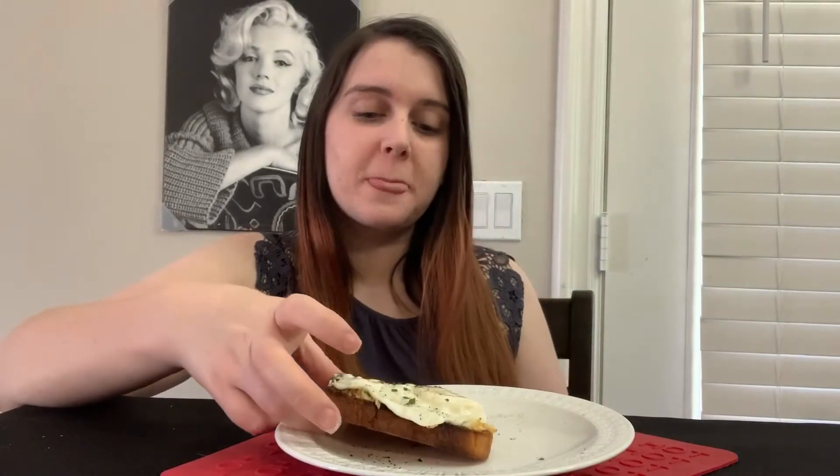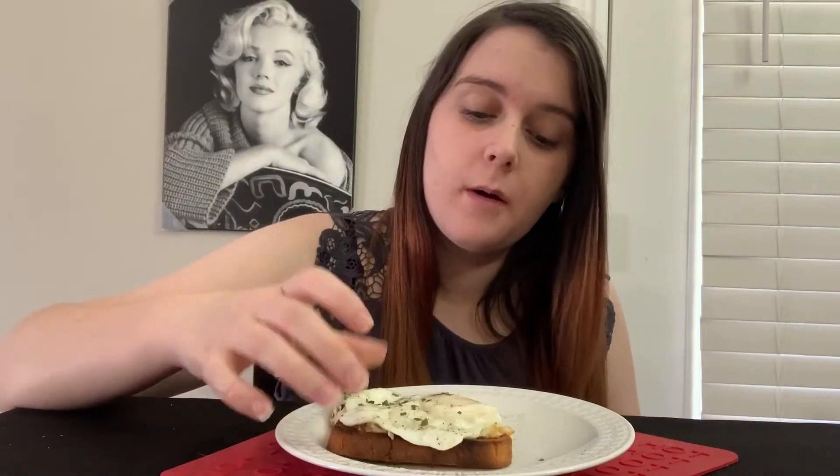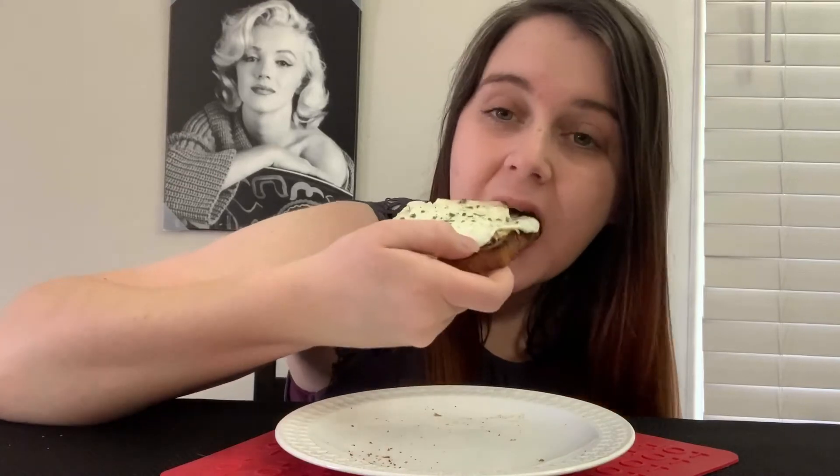This is what you're gonna end up seeing in the morning — these little short videos. Oh man, this is good! That creamy texture of the egg with the nice crisp bacon inside the dip. It's delicious.